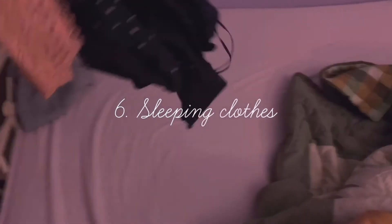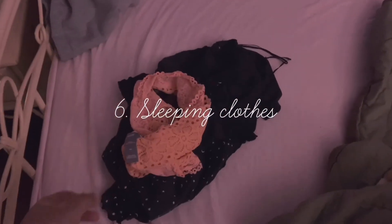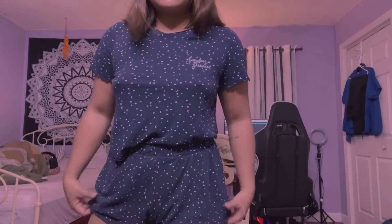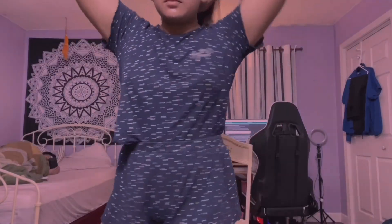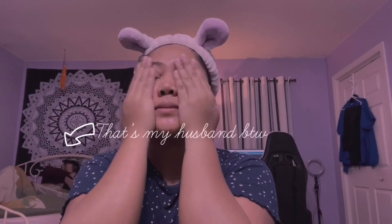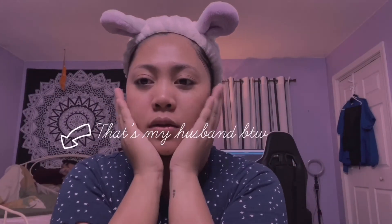Next is changing into sleeping clothes. These are my favorite sleeping clothes from H&M — they're so comfortable to wear at night. And this is my favorite facial spray that I got from Ulta Beauty; I've been using it for a long time already.